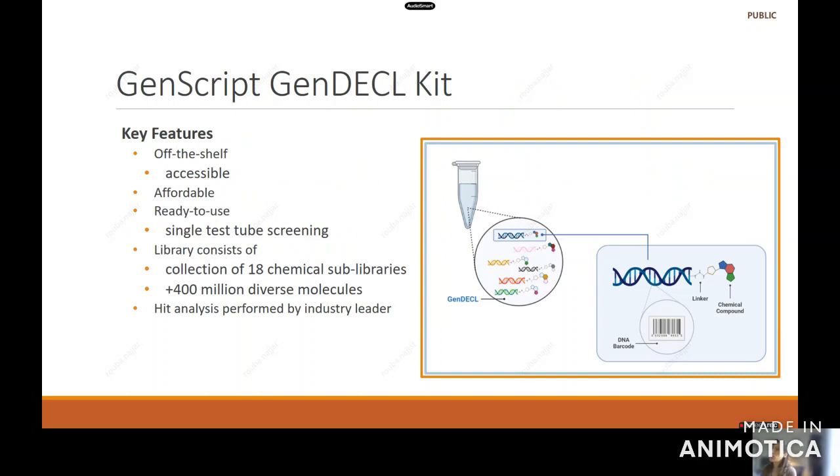So what are you getting with the GenScript DNA Encoded Chemical Library Kit? You're getting an off-the-shelf kit — completely accessible, with no licensing fees. It's very affordable, so please reach out to our team. It's ready to use: a single test tube contains over 400 million molecules consisting of 18 chemical sub-libraries. The kit also includes hit analysis performed by the people who developed it — that is included as part of the kit at no extra fee.